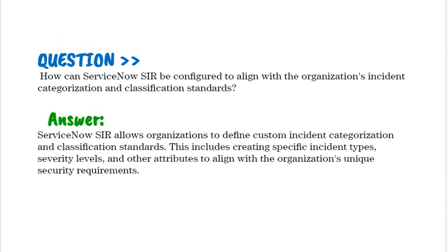How can ServiceNow SIR be configured to align with the organization's incident categorization and classification standards? ServiceNow SIR allows organizations to define custom incident categorization and classification standards. This includes creating specific incident types, severity levels, and other attributes to align with the organization's unique security requirements.